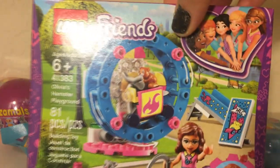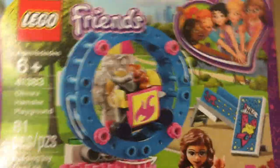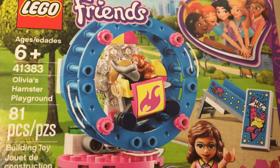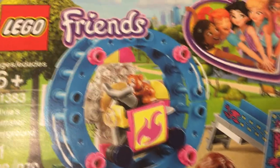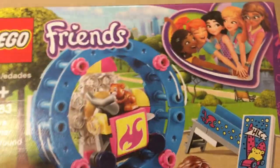And if you love Lego Friends, you're gonna love this little box set. It's Olivia's Hamster Playground. You can see the little spinning wheel where her hamster can play on.